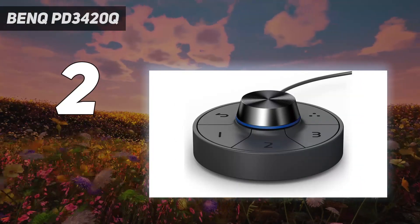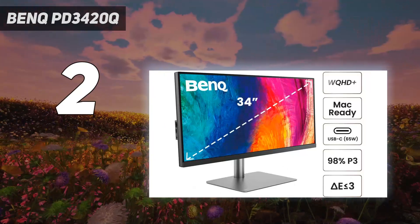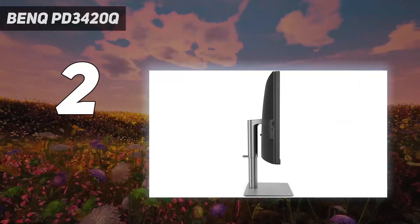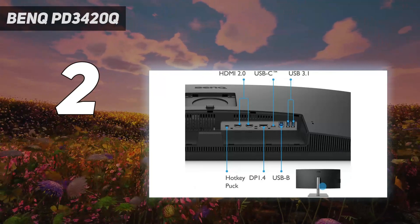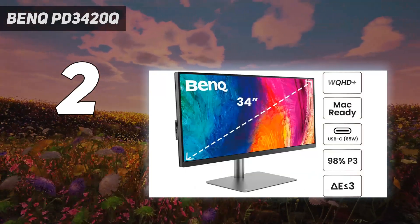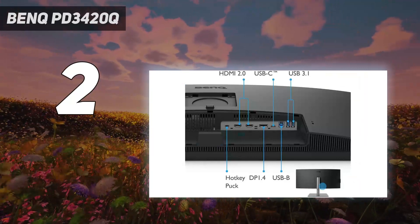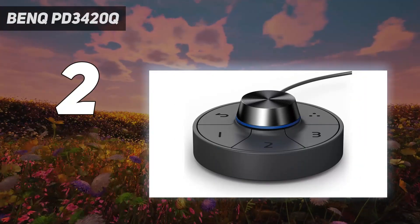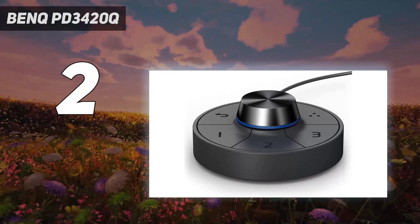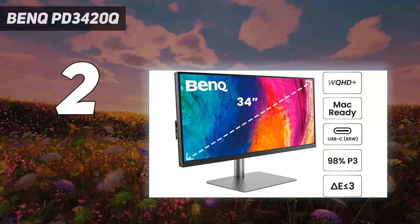This 34-inch LED ultra-wide monitor, designed with designers and content creators in mind, surpasses expectations with an amazing feature set. Built with a dedication to color accuracy, it has been verified by CalMAN and Pantone, ensuring accurate color reproduction with Delta E ≤3 and 98% P3 and 100% sRGB color coverage. The Mbook mode further improves your user experience with Mac-compatible color matching and seamless integration with your MacBook Pro, plus swift ICC sync compatibility for color calibration.